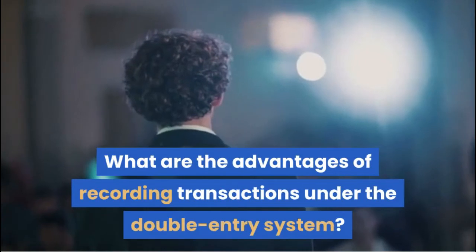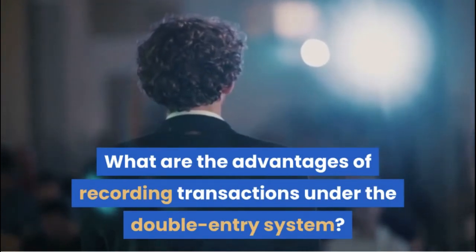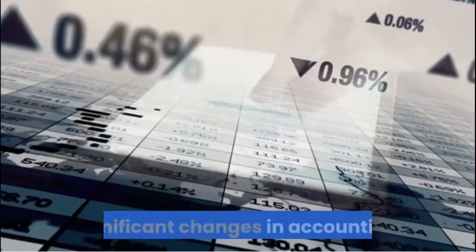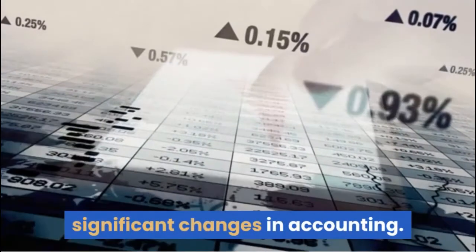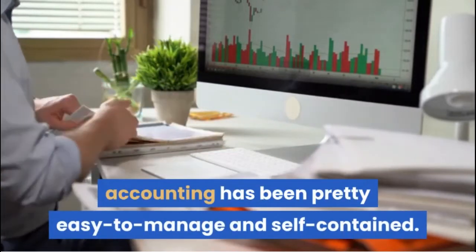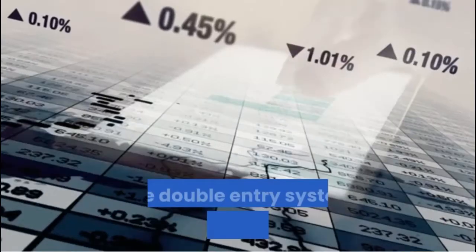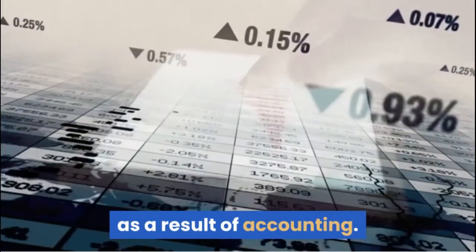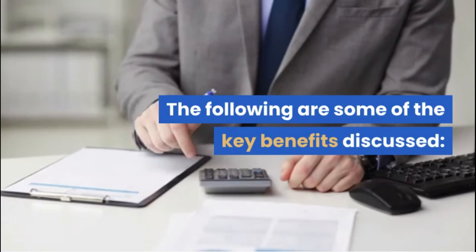What are the advantages of recording transactions under the double entry system? The double entry system has undergone significant changes in accounting. Since the invention of the double entry system, accounting has been pretty easy to manage and self-contained. The double entry system provides many benefits as a result of accounting. The following are some of the key benefits discussed.